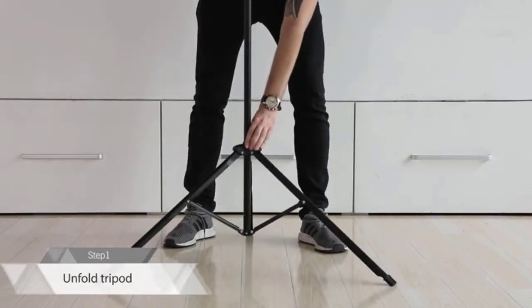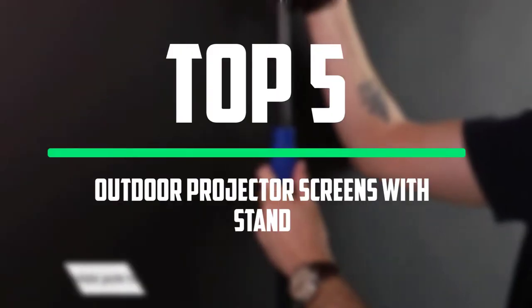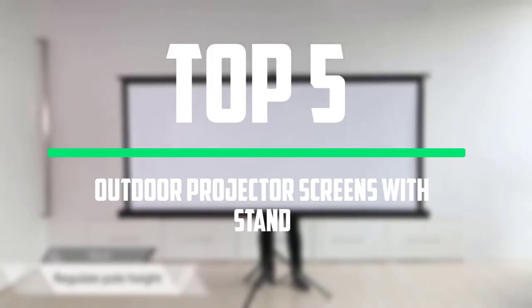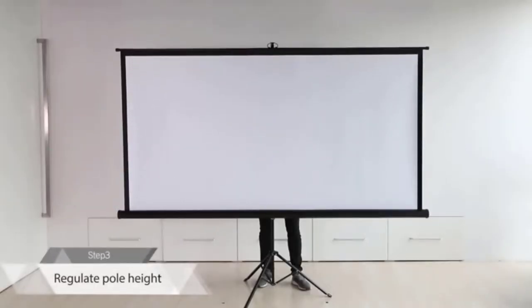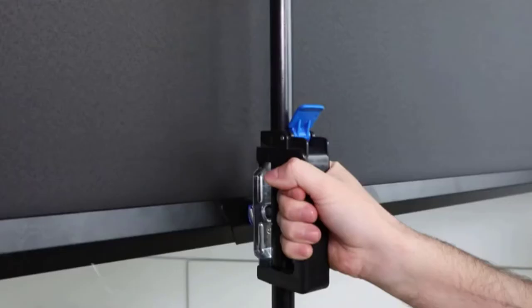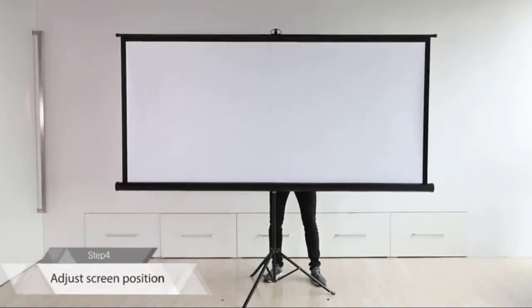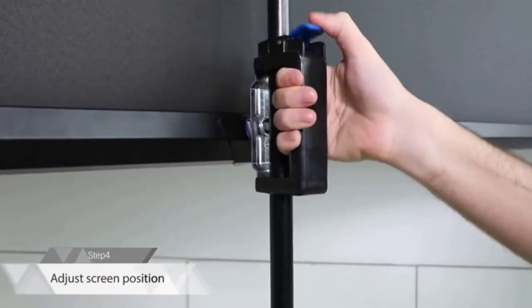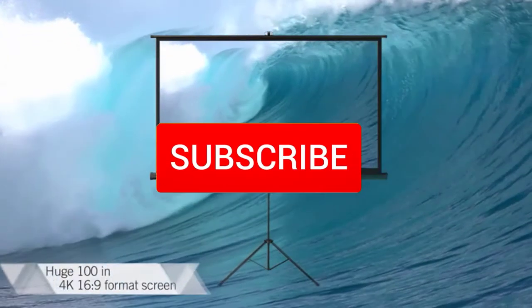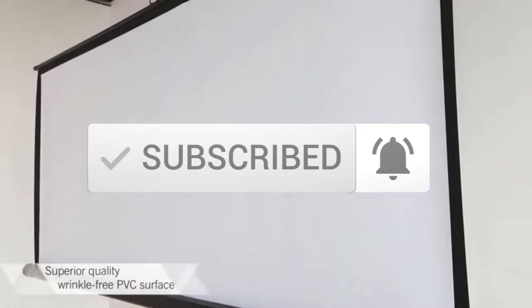Hello everyone, welcome to our new video. In today's video we break down the top 5 best outdoor projector screens with stand that are available on the market. I tried to make the list based on their popularity, quality, price, durability, user opinions and more. If you need more information about these products, please check the link in the description section below. Make sure you subscribe to more videos. Let's get started.